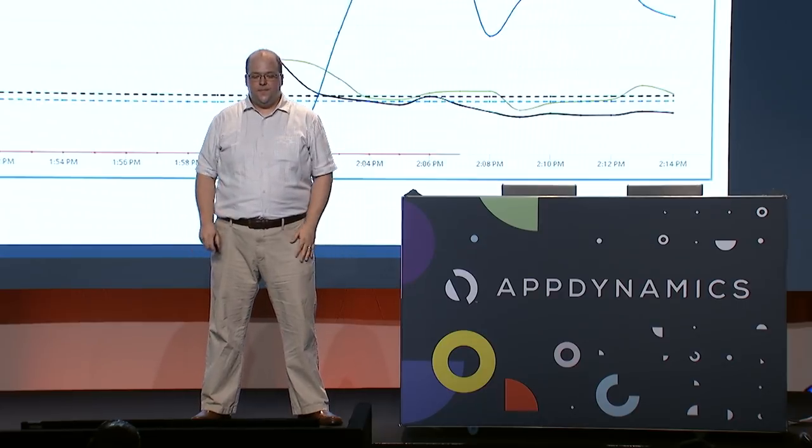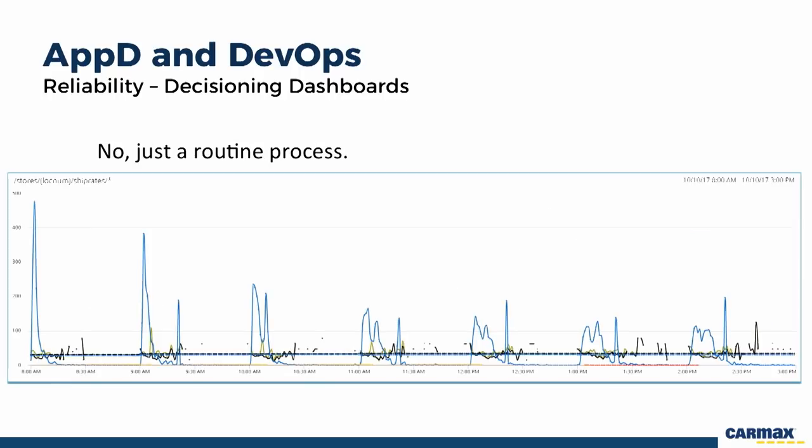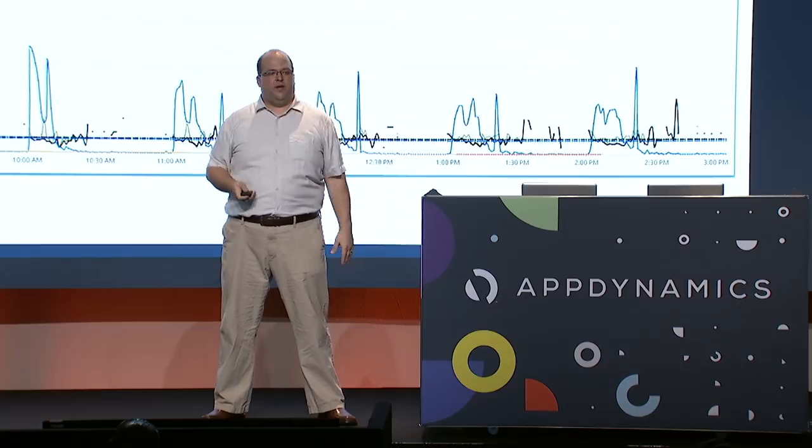Another way AppDynamics has helped with reliability: if you see calls suddenly jumping on a particular service, that might look like a problem. But by expanding the time period and looking over a longer history, you can see it's actually a routine process — in our case, the website filling its cache with ship rate information. These dashboards let us distinguish between a new problem and a historically expected pattern.